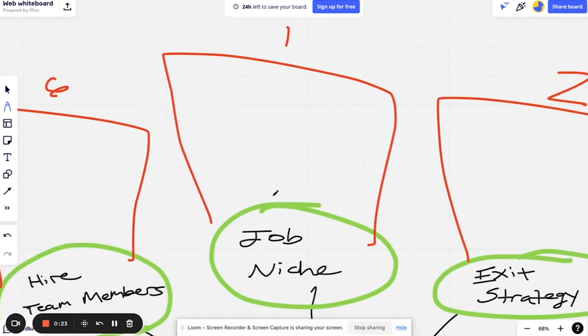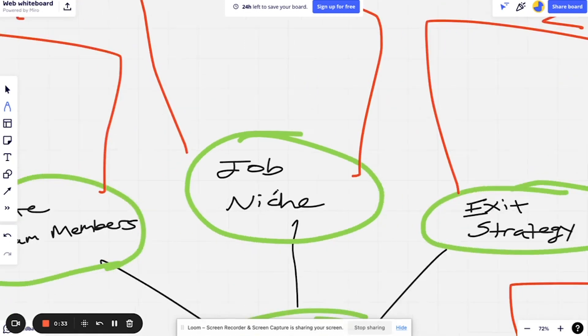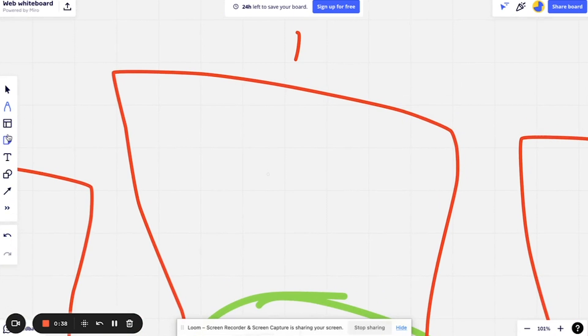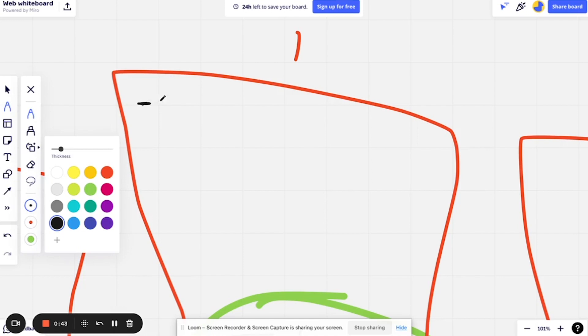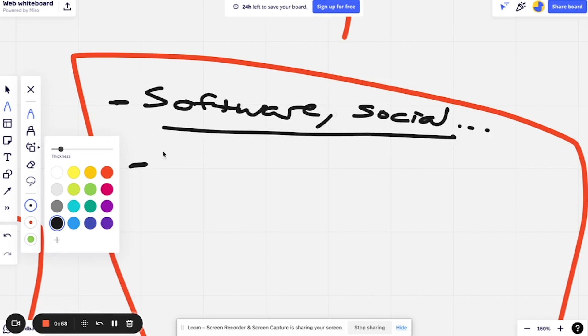The first tip for working two remote jobs is you really want to commit to a certain job. You want to commit to a job niche — that might be software, that might be social media, etc. You want to commit to one.